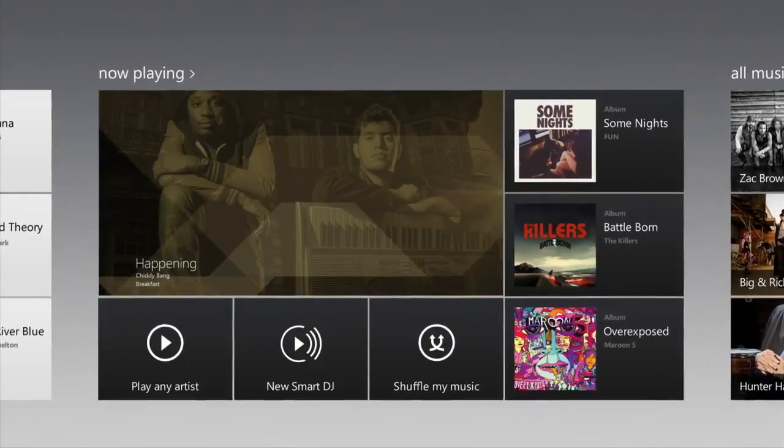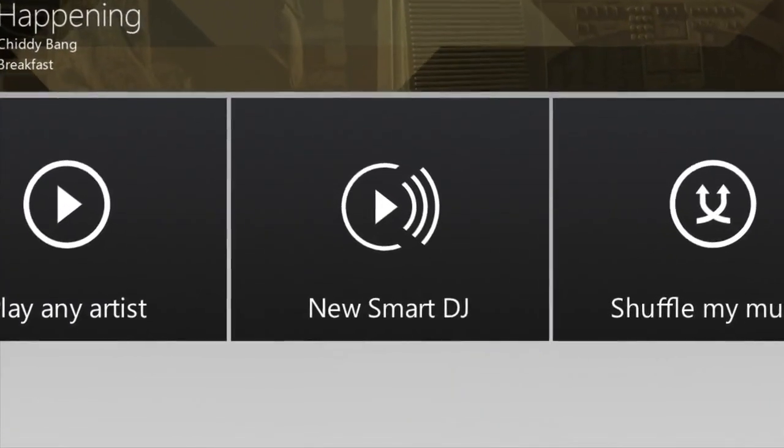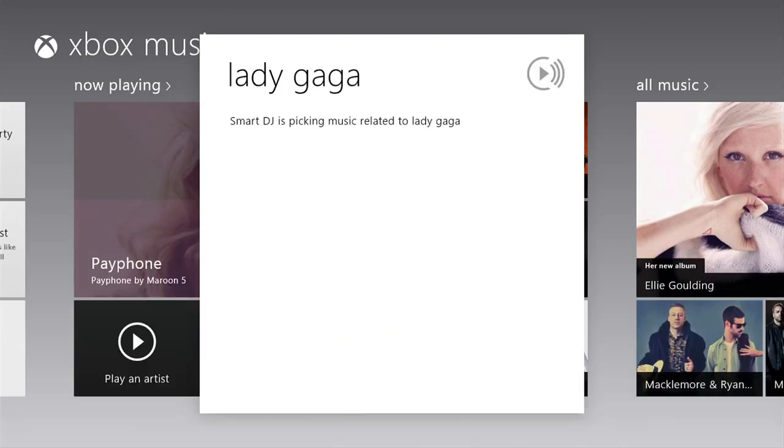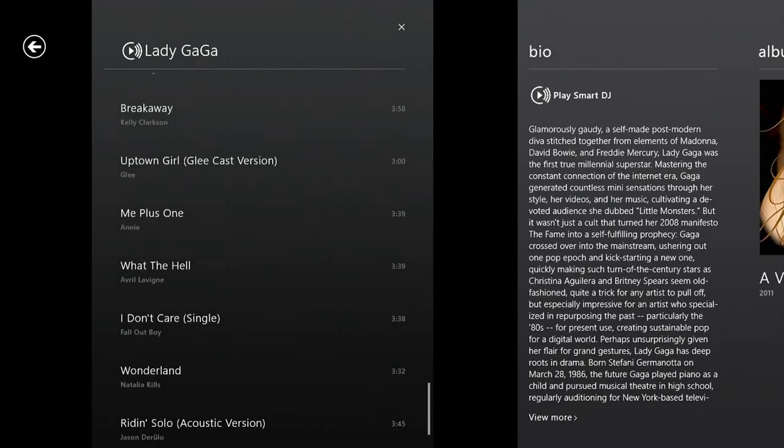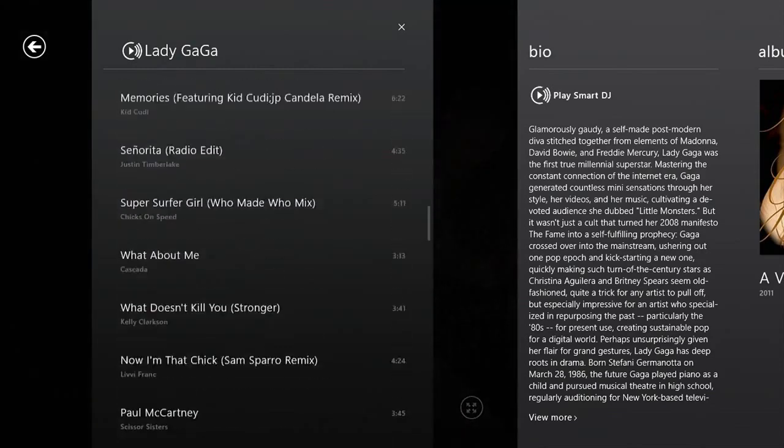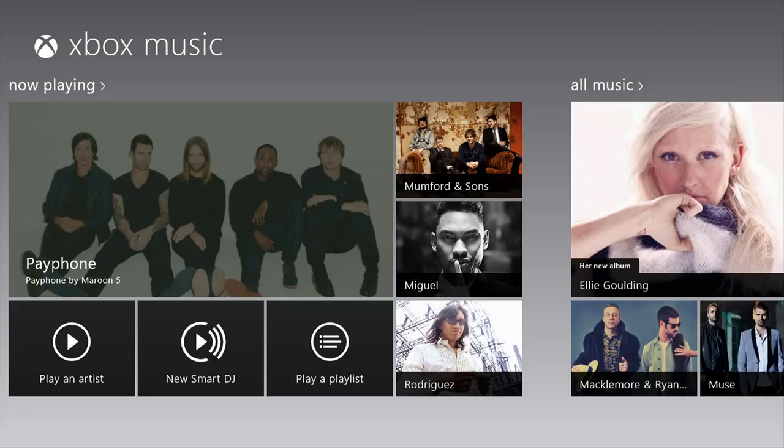If you like artist-based radio, simply tap Smart DJ. Choose an artist you like, and Smart DJ will create a playlist featuring that artist and related content. Unlike other services, Xbox Music allows you unlimited skipping, letting you choose the songs you want to hear.